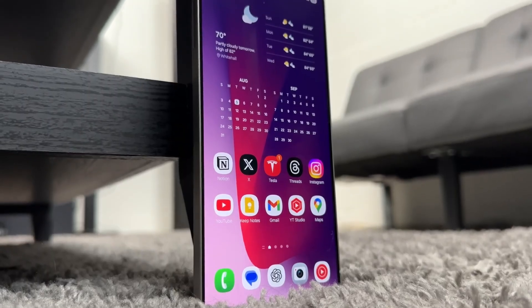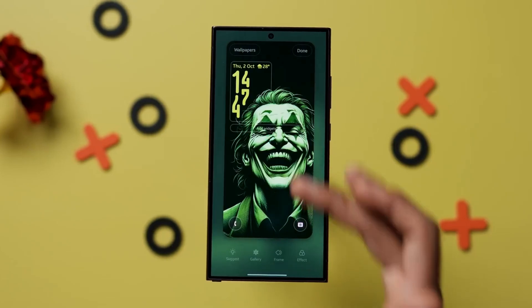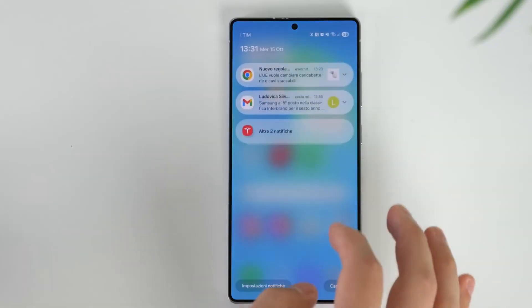Private folders, biometric locks, and passkeys are now more deeply integrated into system apps, giving users greater control over what stays private and what syncs across devices.